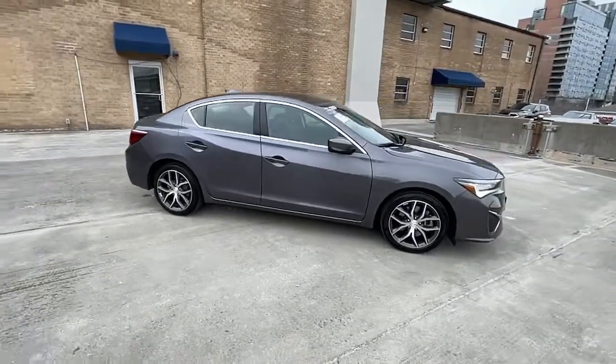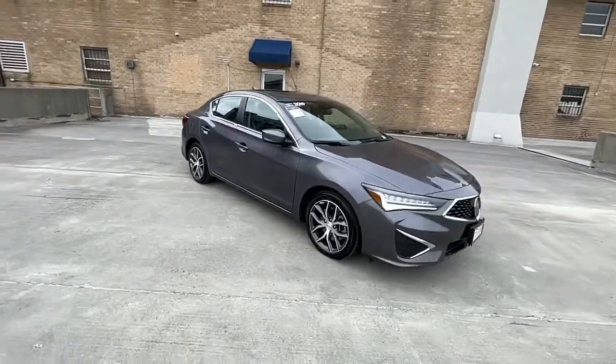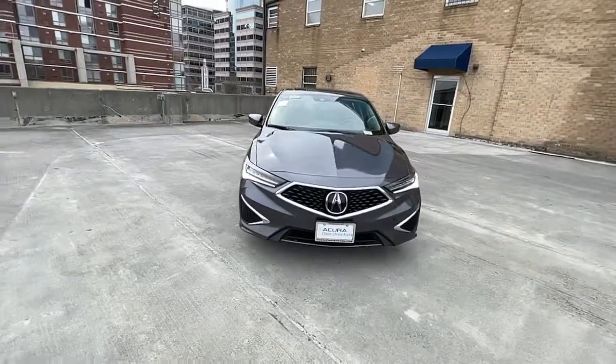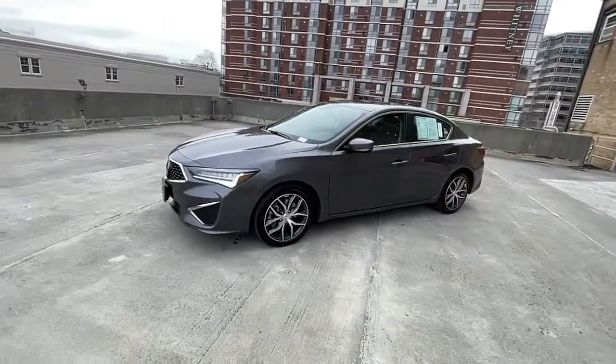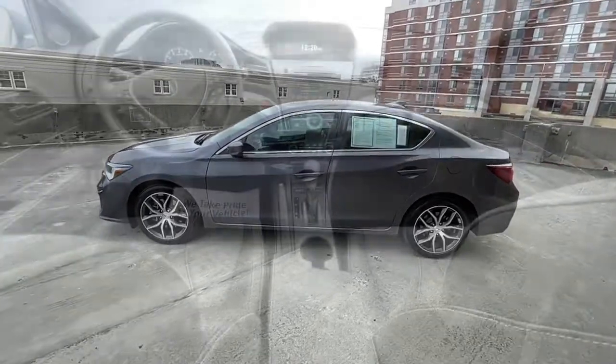These are just some of the great options this vehicle comes with: Sun/Moonroof, Lane Keeping Assist, Blind Spot Monitor, Stability Control, Traction Control, Power Steering, and Child Safety Locks.